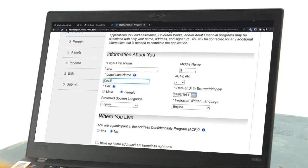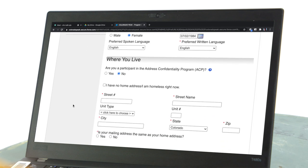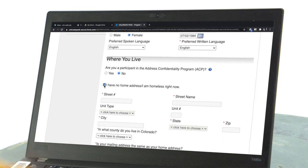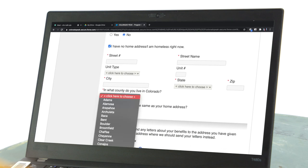For applications with two last names or a hyphenated last name, please enter them with no hyphen or space. If you are currently experiencing homelessness, select "I have no home address / I am homeless right now." Then select the county in which you currently live. If possible, provide a mailing address even if it is a friend or relative's address or a service organization that will accept mail on your behalf.